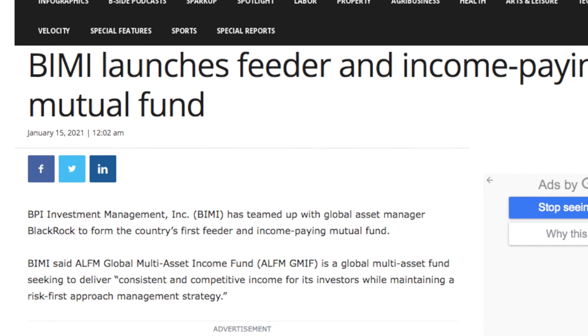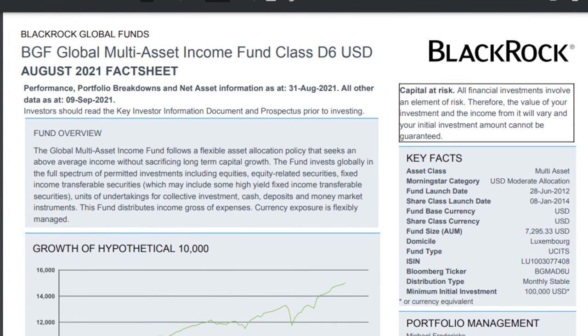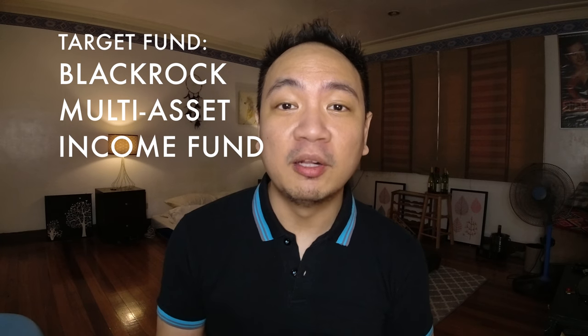This fund was actually launched earlier this year in January 2021. Even though it's new and not even one year in the country, what you can go by in terms of historical performance would be its target fund, which is the BlackRock Multi-Asset Income Fund — the global fund being managed by BlackRock from its global headquarters.